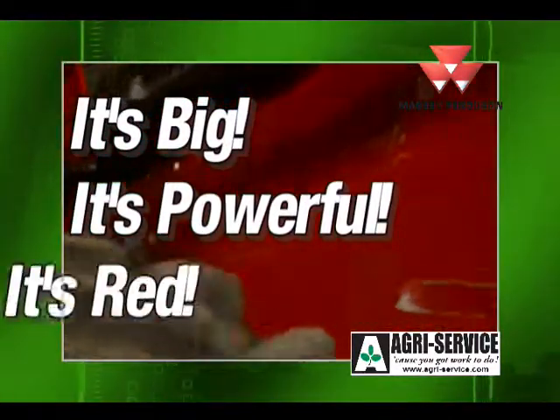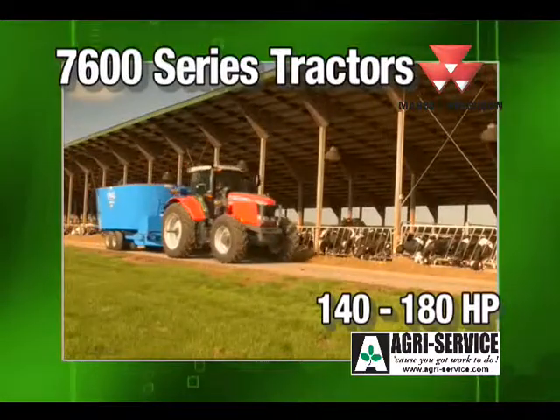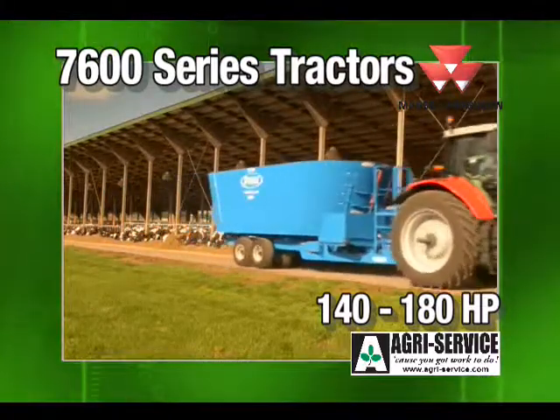It's big, it's powerful, and of course, it's red. That's the easy-to-operate Massey Ferguson 7600 series of tractors from Agri-Service.